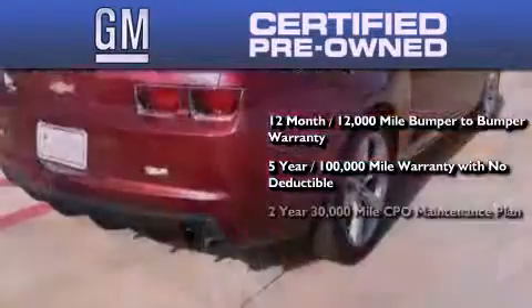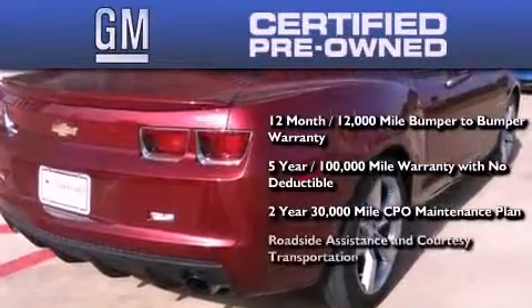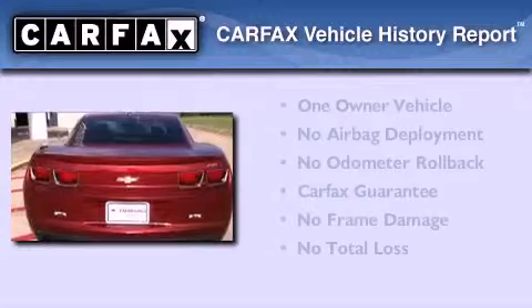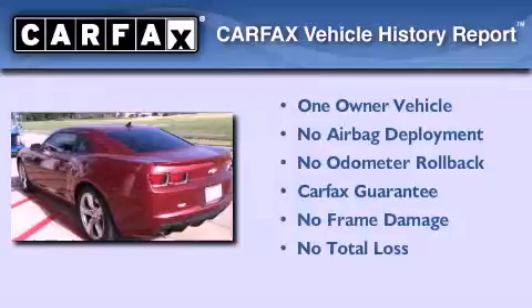You also get a two-year 30,000 mile standard CPO maintenance plan, plus roadside assistance and courtesy transportation. This Chevrolet has had only one owner and it qualifies for the Carfax buyback guarantee.